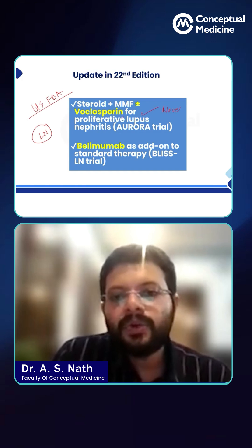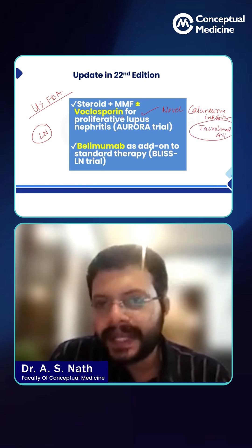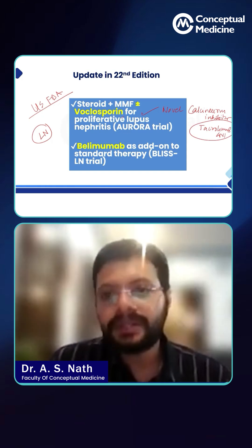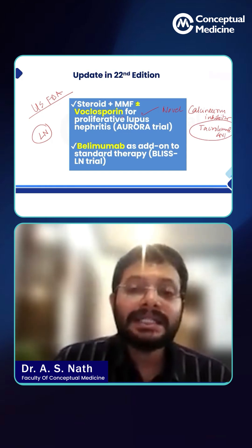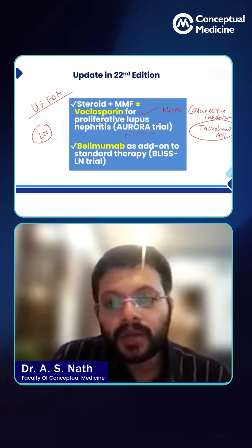It is a novel calcineurin inhibitor. The one that is currently in vogue is tacrolimus, which is the conventional CNI used both in kidney transplant as well as SLE, but here you have a new drug which is supposed to be safer than tacrolimus and as efficacious as tacrolimus. It was studied in a trial called the Aurora trial.